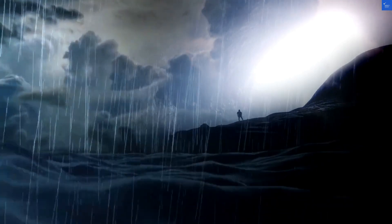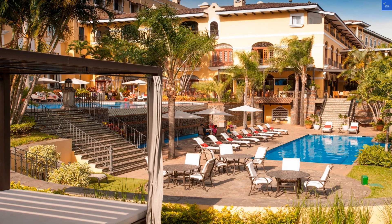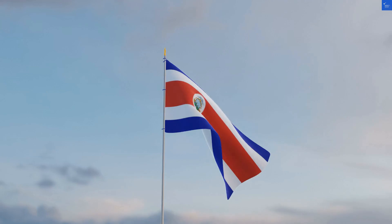Moving on to the rooms. They boast Spanish colonial architecture, but some guests complained about outdated decor. One reviewer remarked, 'I felt like I was back in my grandma's living room.' Ouch. However, they do have comfortable beds and nice views, so I'll give room quality a 6 out of 10.